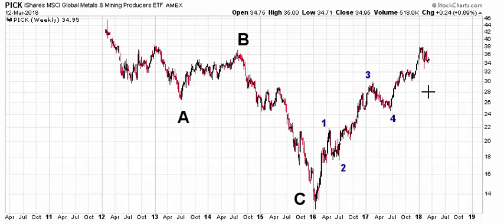At the moment, it does not appear as if a high is in. It's a little bit touch and go with what's happening here in 2018, but as long as it stays above support, you can remain bullish and look for probably one more jaunt higher before an important high is in.